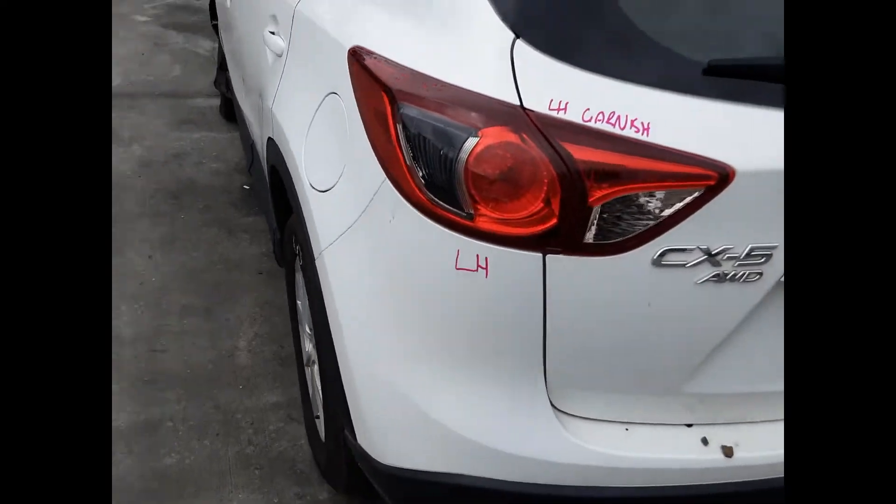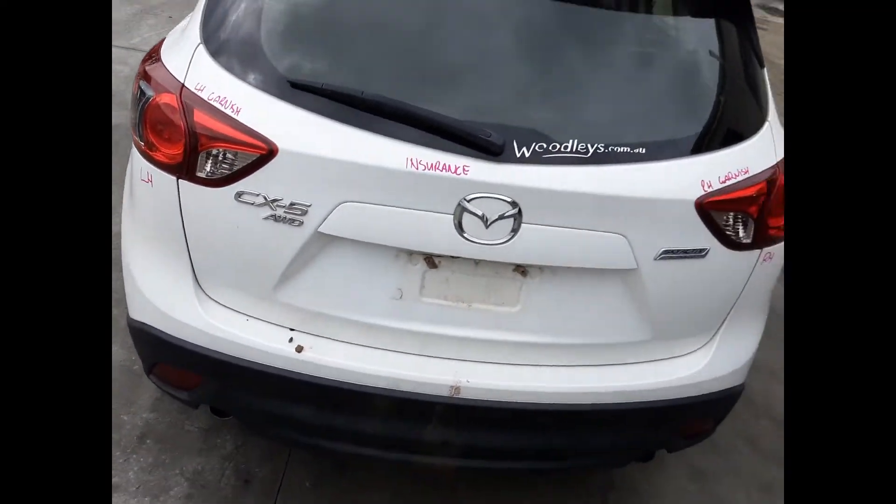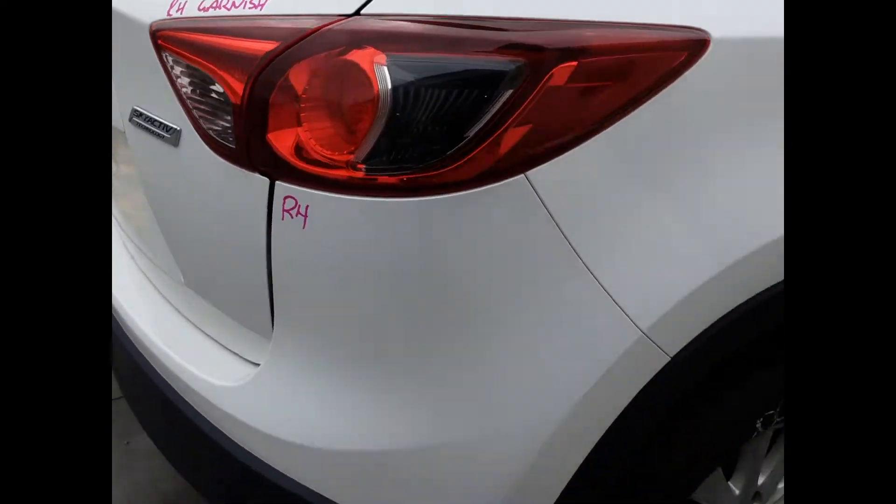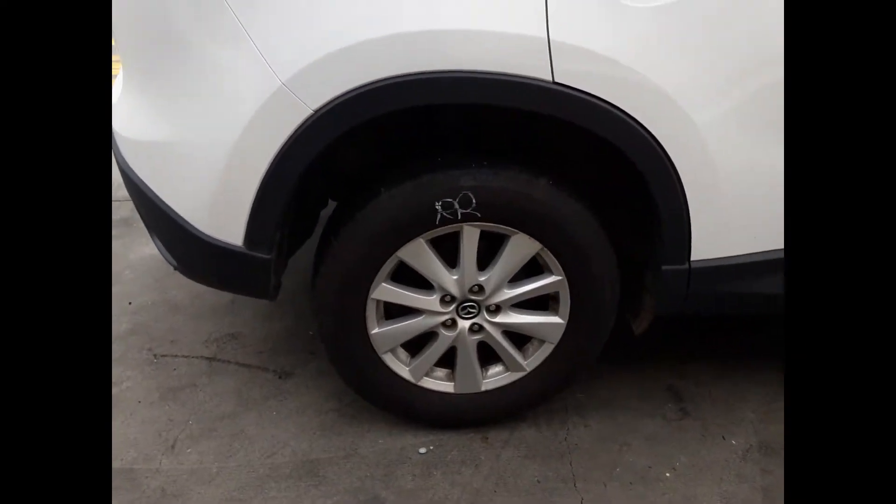We have the left-hand tail light, left tailgate garnish, tidy tailgate, and tidy rear bumper cover. Right-hand tailgate garnish, right-hand tail light, and a right rear 17-inch factory alloy mag with a good tyre.